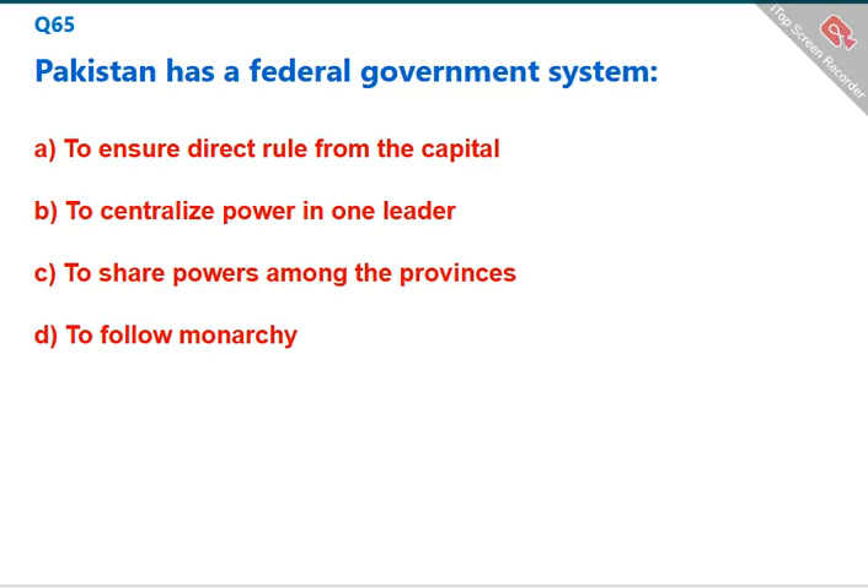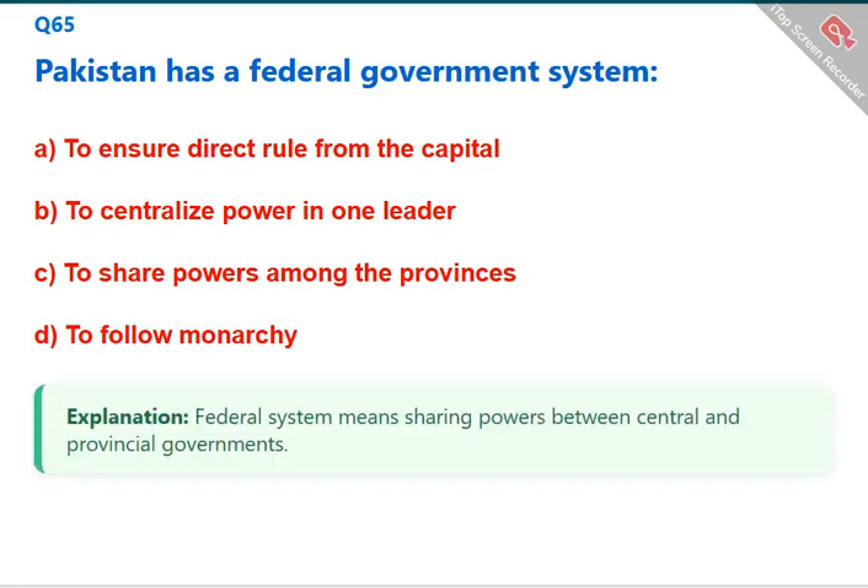Pakistan has a federal government system, which means sharing powers between the central and provincial governments. The correct answer is C: to share powers among the provinces.